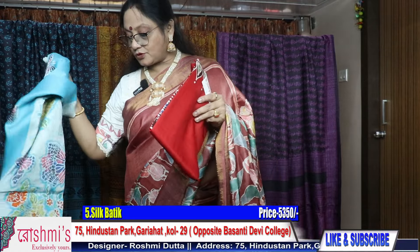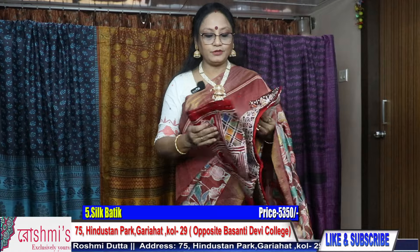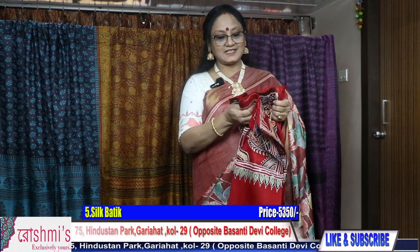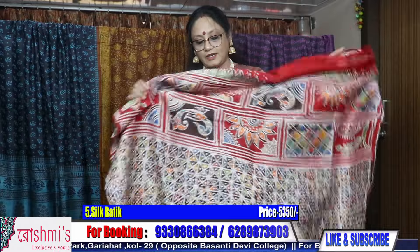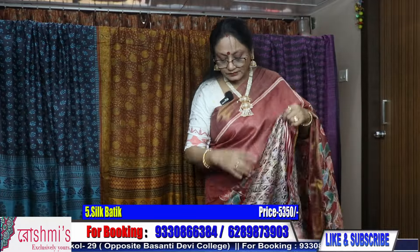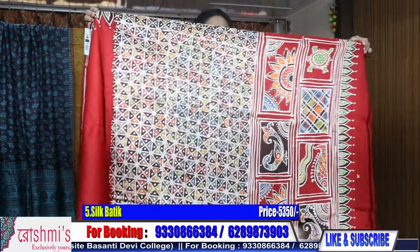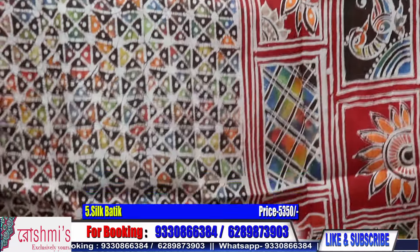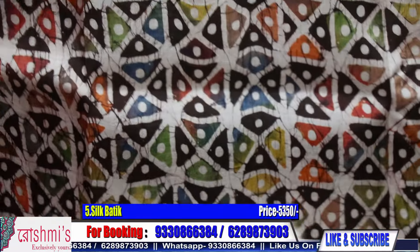Now I will show you one red color saree. I have shown this design earlier also, but people are asking for this design in red, so I have repeated the same work. Just check the pallu part — this is the pallu part.